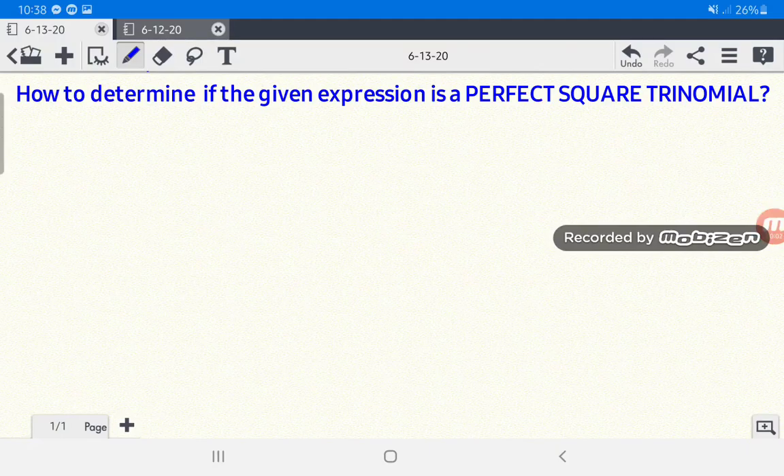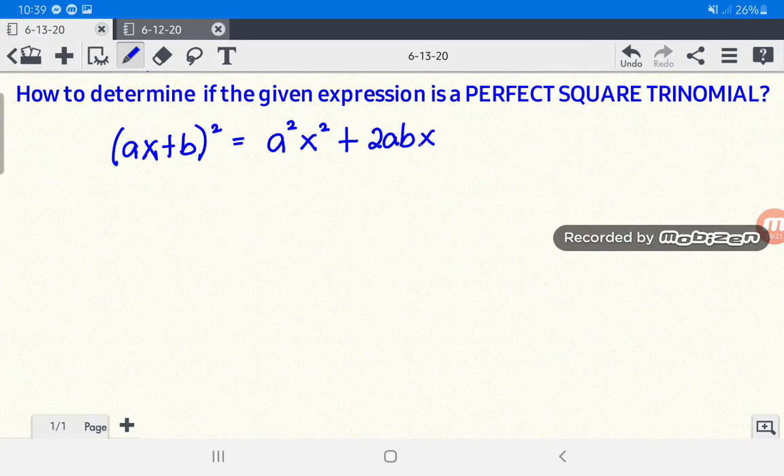Today we're going to determine if the given expression is a perfect square trinomial. When the binomial ax plus b is squared, the special product of that is a squared x squared plus 2abx plus b squared. You have to take note that all the terms of the trinomial are related to the terms of the binomial.